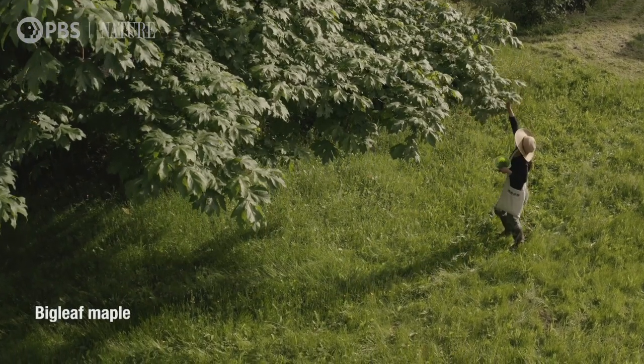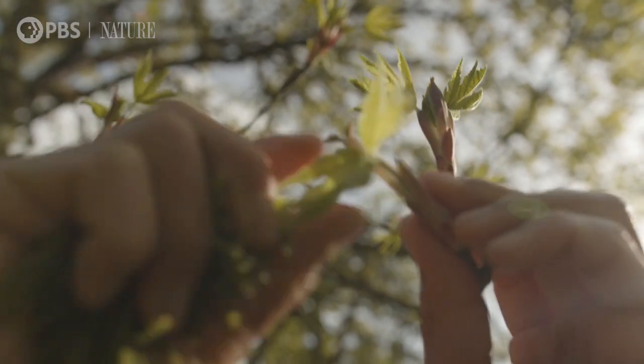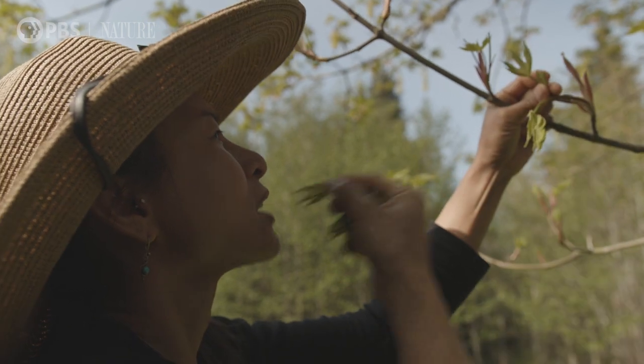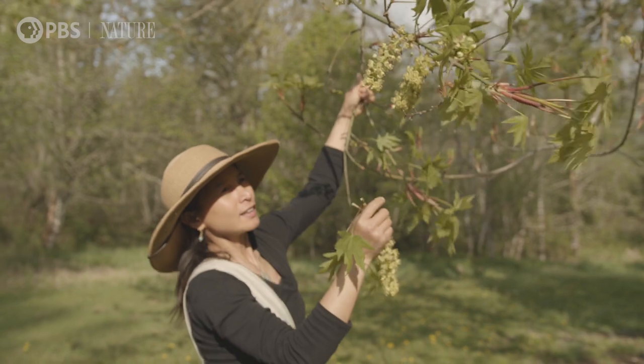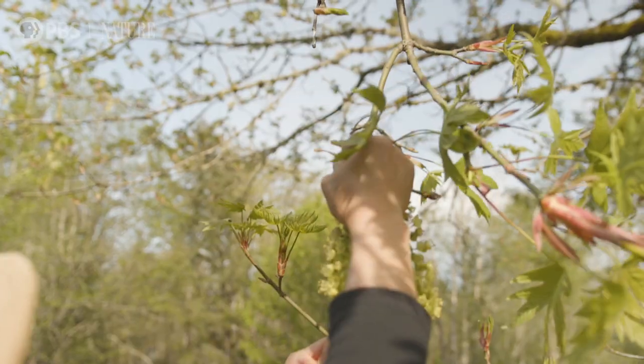Big leaf maples are common in Washington. In spring, the flowers and new shoots are tender and sweet. They can be eaten right off the tree or used as a side of greens.